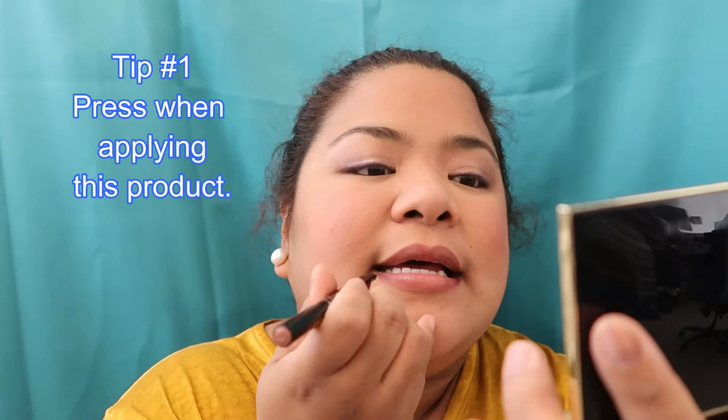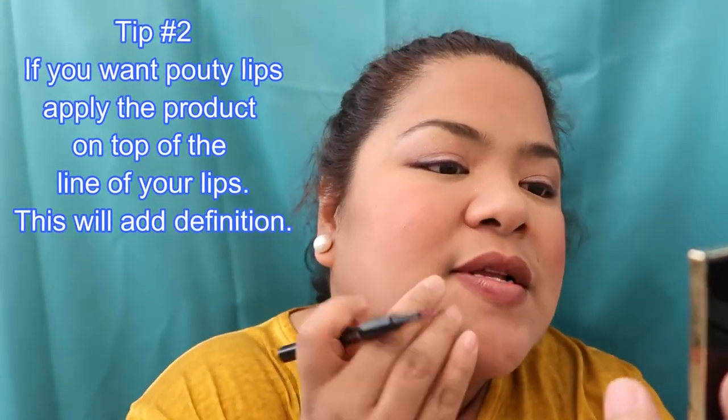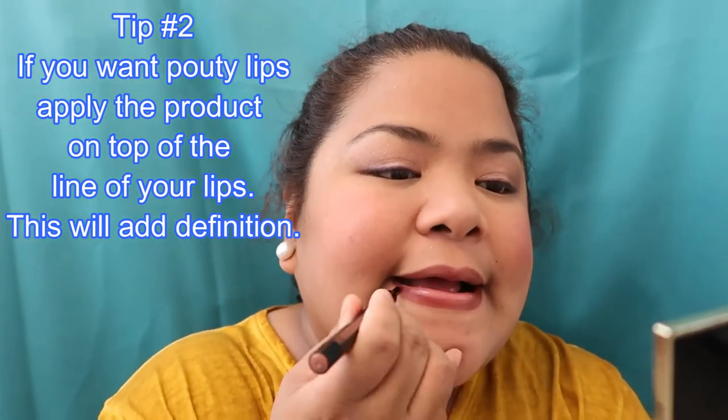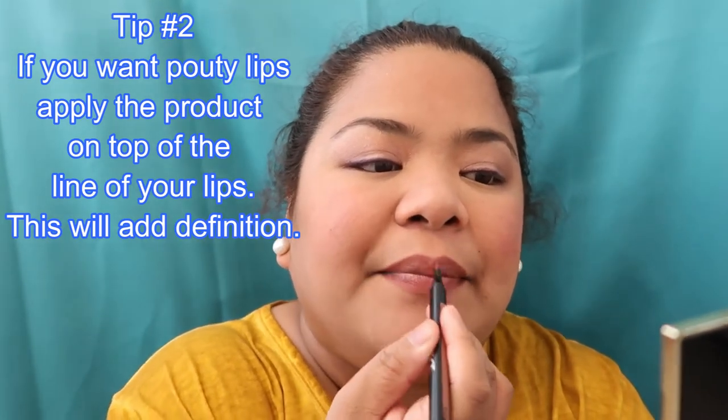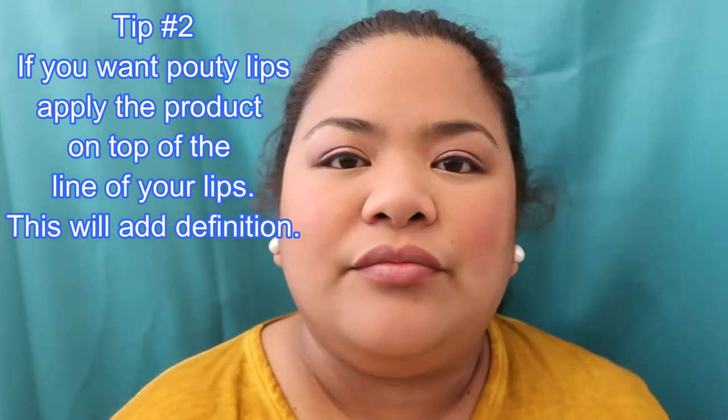Follow the lines of my lips guys. You have to make the indent so the product will come out. If you want pouty lips you can make a lip powder ink. So that's the lip liner guys.